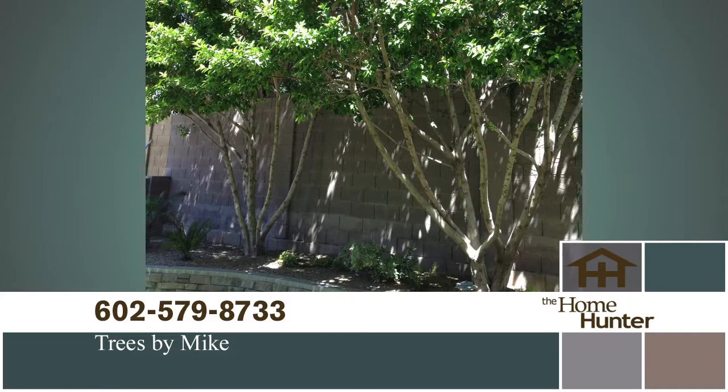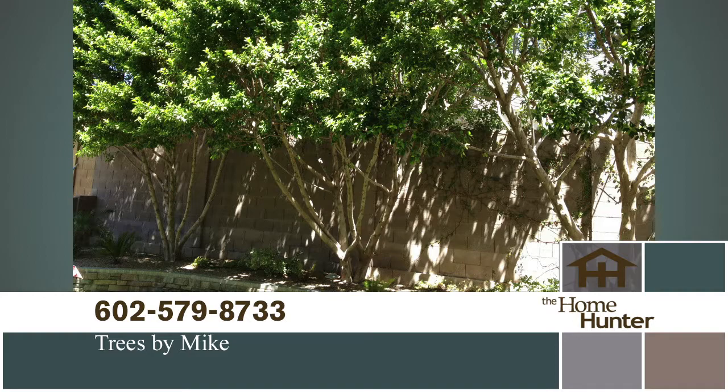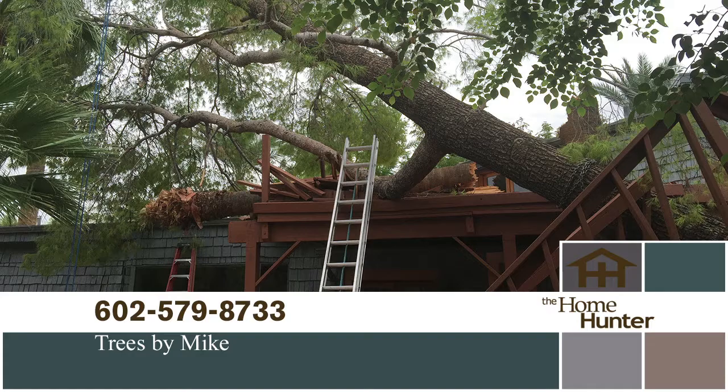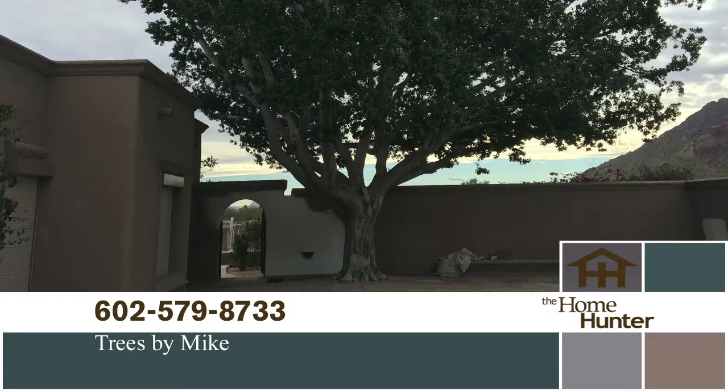Everyone loves having trees in their yard — they offer shade, add green to your landscaping, and improve the overall appearance of your home. But taking care of those trees is time consuming. Trees by Mike has been serving the Valley for over 30 years. Proper trimming, thinning, and pruning ensures trees will lead a long healthy life. Whether you need emergency service due to a storm, tree or stump removal, or regular trimming, they can help. Get 10% off any service over $500 when you mention the Home Hunter. Call 602-579-TREE or visit treesbymike.com.